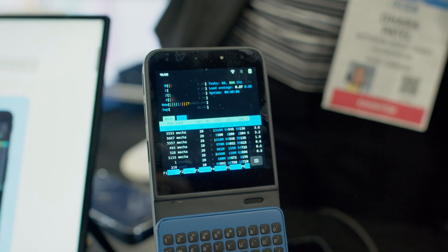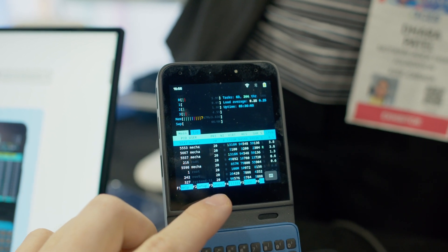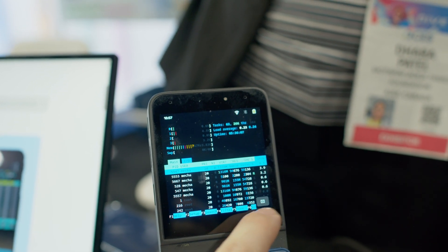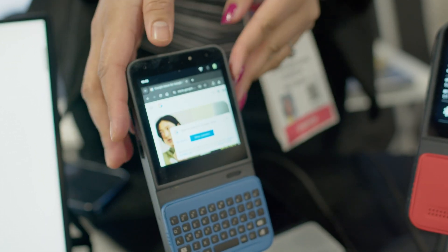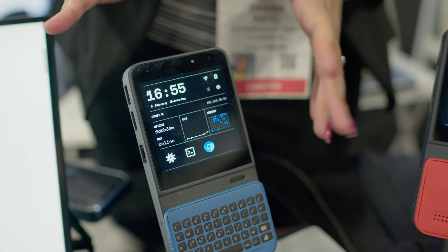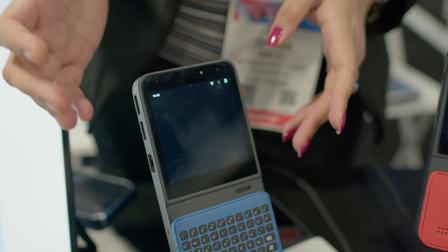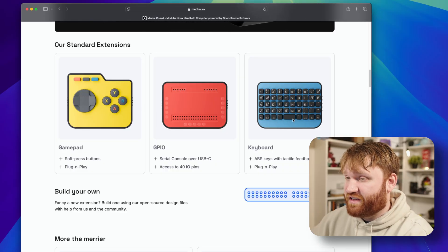This is a Debian-based operating system running a custom desktop environment written in Wayland. The dashboard just has the time, some notifications, and information about your system including CPU utilization and uptime. We do have access to an internet browser, a full list of all the applications, as well as a terminal — those are their three standard extensions.